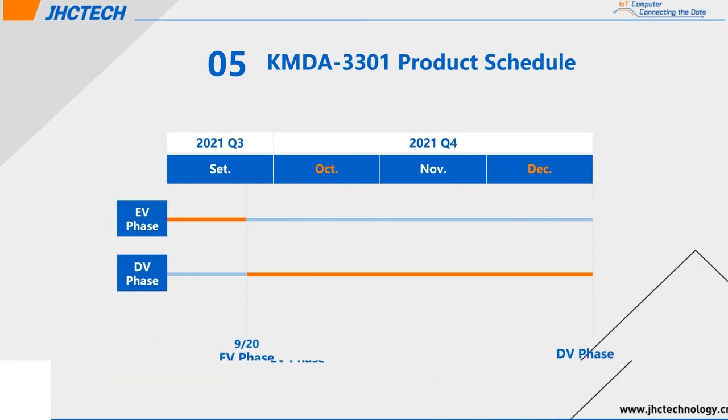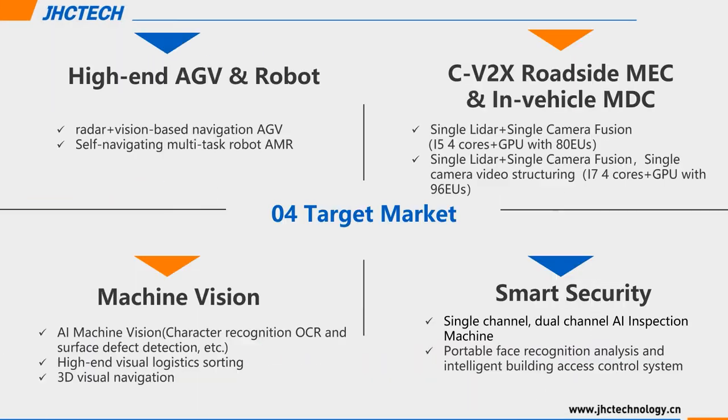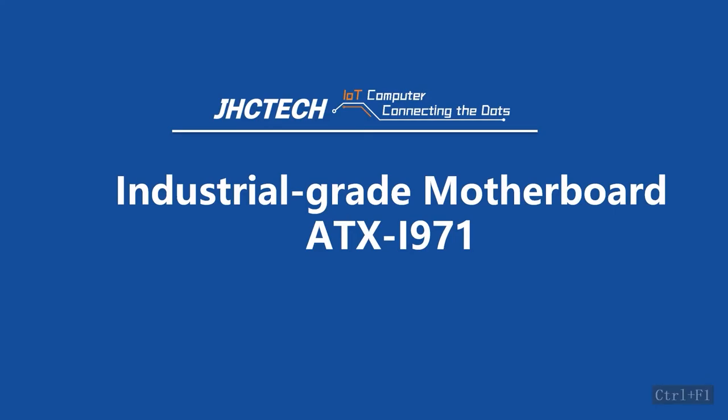That's all for my sharing. Thank you very much. Hello everyone, I'm Eva from JHC Technology, product manager. Today I would like to introduce an ATX industrial motherboard, ATX i971.